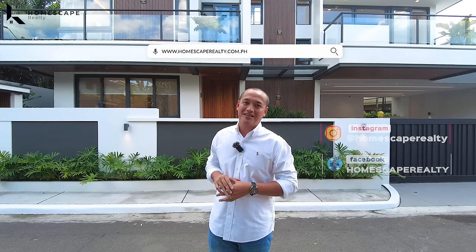Welcome to another episode of Homescape Realty. For today's video, we are here in Miranila, Quezon City, to show you this modern tropical home. But first, click subscribe and follow us on our social media accounts. And please visit our website at www.homescaperealty.com for our complete property listings. Let's begin our tour.